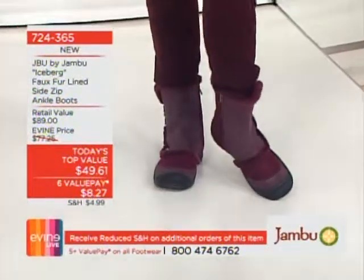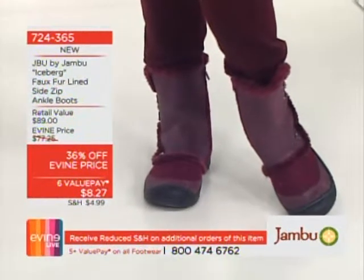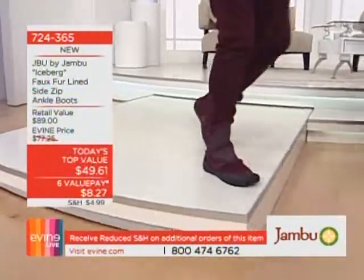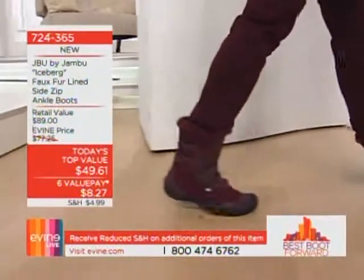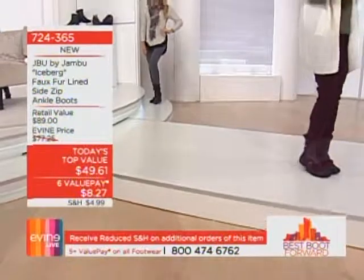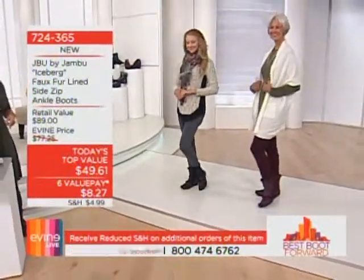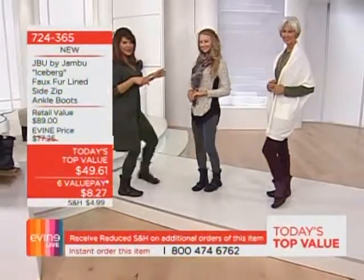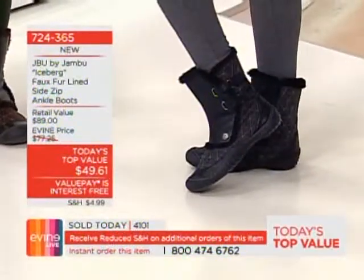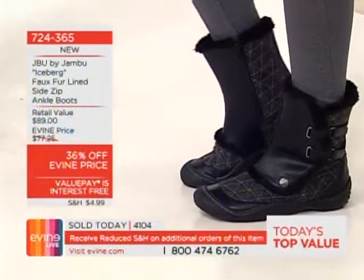It retails for $98, and our price is under $50. We have two more hours for our Best Boot Forward event — 36% off, with six value payments of $8.27. Marge is wearing the exclusive burgundy, Evan is wearing the popular black, I'm wearing the brown, and we also have it in charcoal. Item number August 724-365.